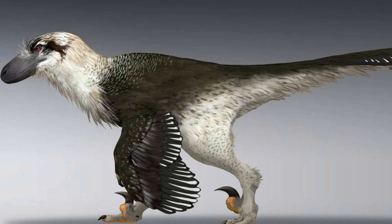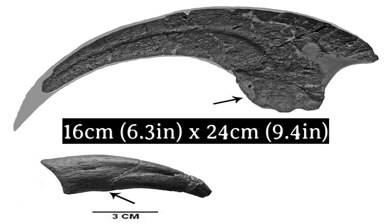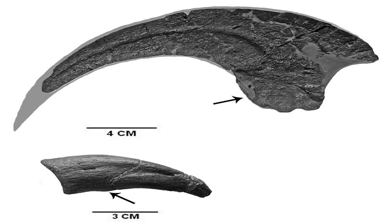Its arms have been termed as wings — not wings in function, but wings in appearance. This dinosaur was not capable of flying. It also had the Dromaeosaur's iconic sickle-shaped killing claw on the second toe of both feet, measuring 16 centimeters in diameter and 24 centimeters in length. These were one of the largest claws of any Dromaeosaur.